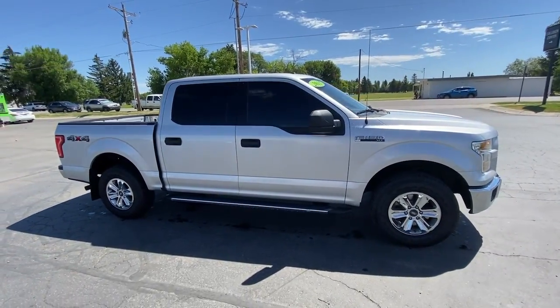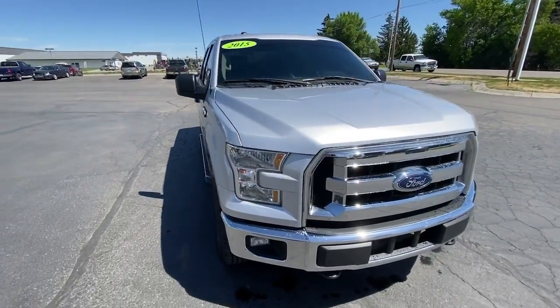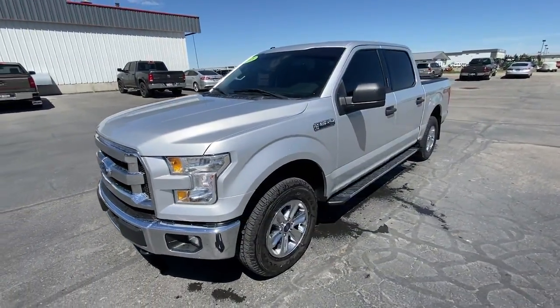Get into a car with value. 2015 Ford F-150. With less than 150,000 miles on the odometer, this vehicle provides excellent value.